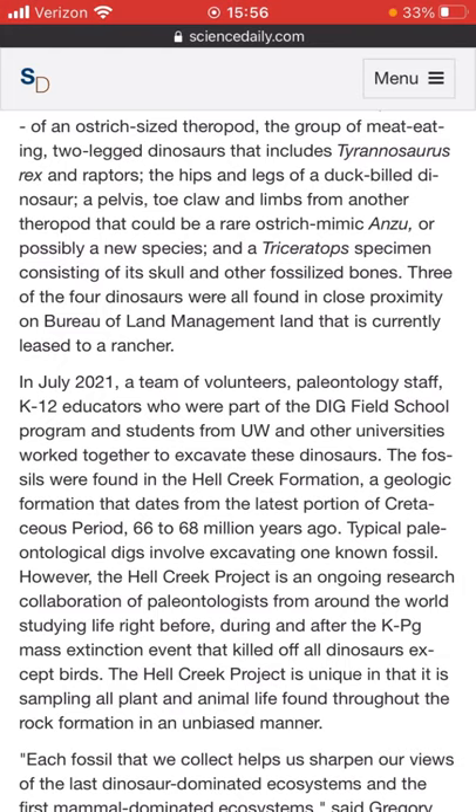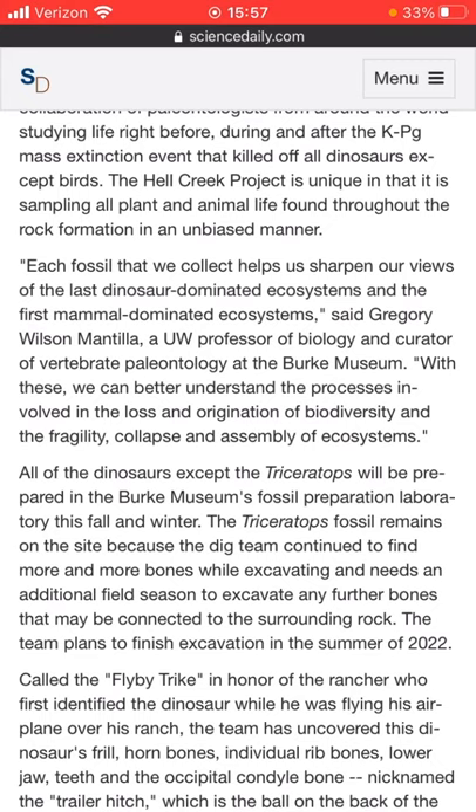Typical paleontological digs involve excavating one known fossil. However, the Hell Creek Project is an ongoing research collaboration of paleontologists from around the world, studying life right before the K-PG mass extinction event, also known as the Cretaceous extinction event — which killed off all dinosaurs except birds. The Hell Creek Project is unique in that it is sampling all plant and animal life found throughout the rock formation in an unbiased manner. Each fossil that we collect helps us sharpen our views of the last dinosaur-dominated ecosystems and the first mammal-dominated ecosystems, says Gregory Milsson-Mantia, a UW professor of biology and curator of vertebrate paleontology at Burke Museum. With these, we can better understand the processes involved in the loss of and origination of biodiversity, and the fragility, collapse, and assembly of ecosystems.